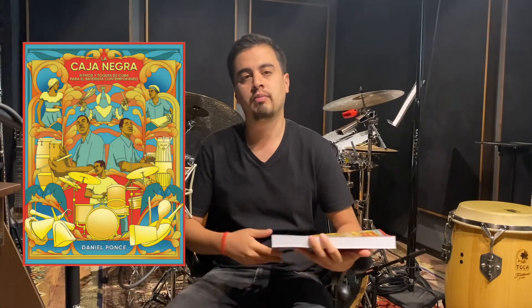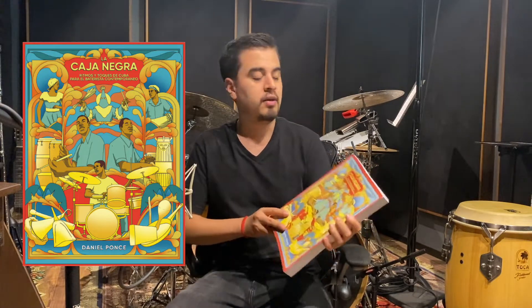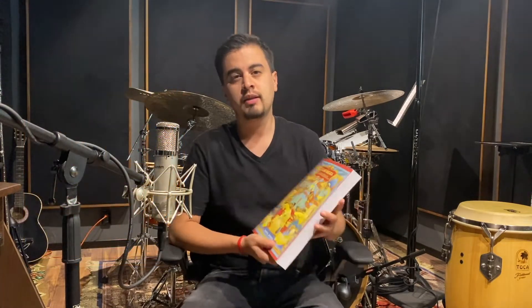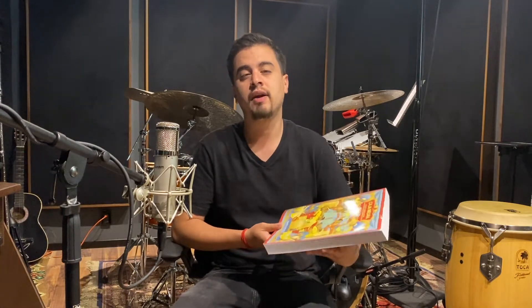Today I would like to introduce my new book to all of you, that is called La Caja Negra: Rhythms from Cuba for the Contemporary Drummer. This book is a very extensive and very deep investigation in the Afro-Cuban culture.